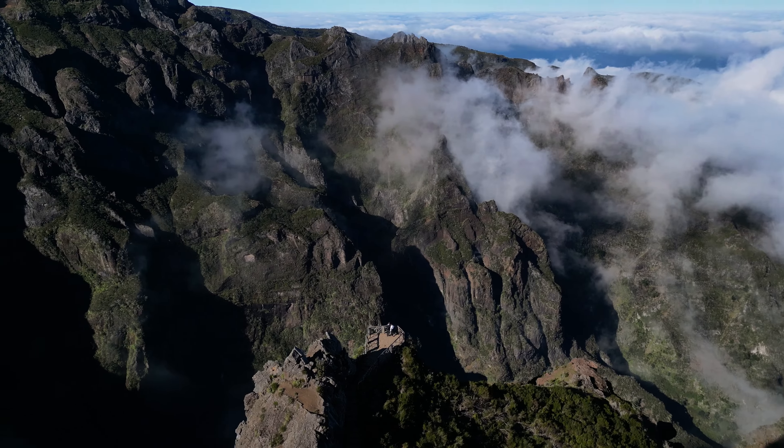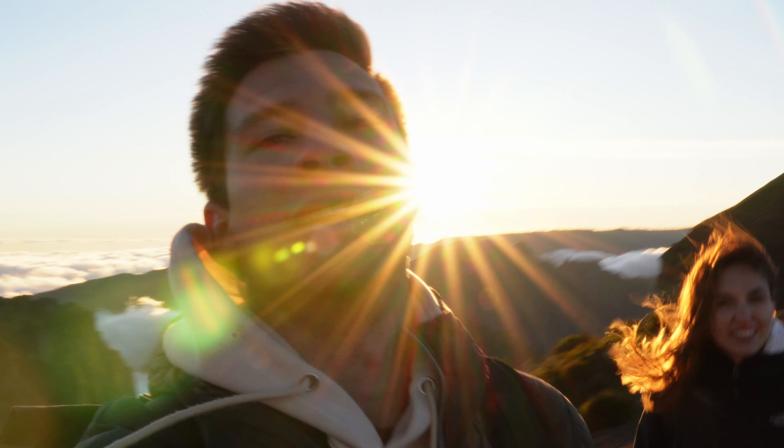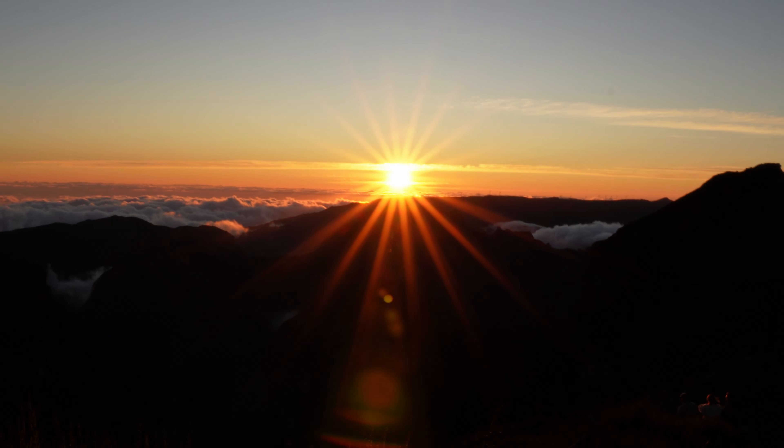We hiked only half the trail before turning back to make it in time for sunset, and it took us 4 hours. We finally made it back to Pico do Arieiro and waited for sunset — and it was way more successful than the morning's sunrise attempt. There's so much wind up here and it gets really freezing once the sun goes down, so we hurried back to the car to heat up.